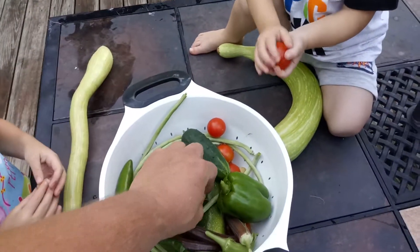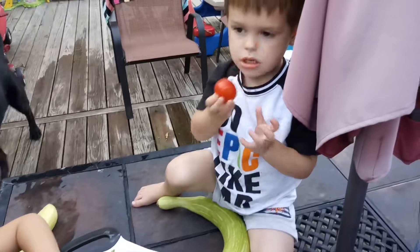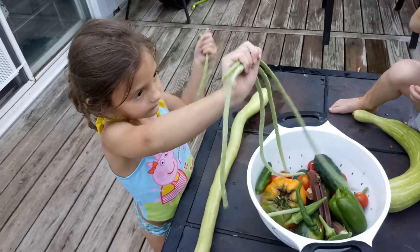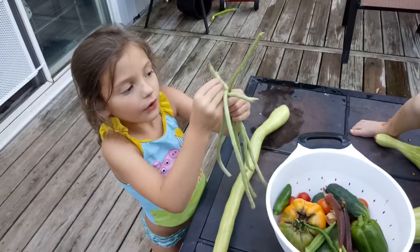Alright Wyatt, you want to eat this ground cherry? Go ahead and eat it. He's chomping on it. And these are super big — the long beans. These are beans. I know everybody thinks they're not beans but they really are.